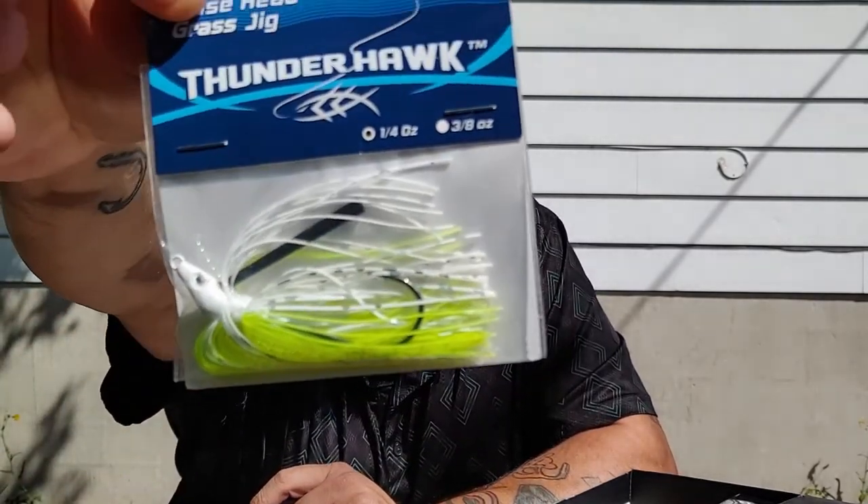Second up we have a Thunderhawk Moosehead jig that was in the mystery tackle box unboxing. It's in chartreuse and white, it is a quarter-ounce jig — looks to be a swim jig. It's got this odd-looking head on it that looks like a mouse head, so that's in the box.